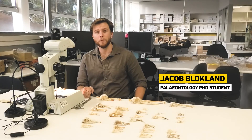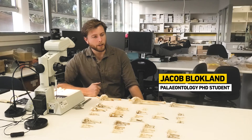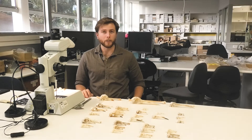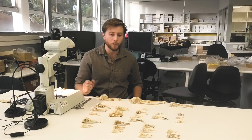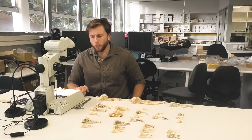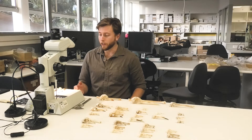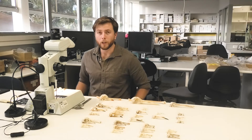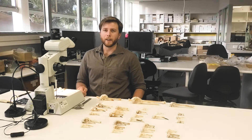Hi everyone, my name is Jacob and I'm a PhD student here at Flinders University in the paleontology group. I'm looking at birds, specifically rails, which are a wetland group — they hang around ponds and streams, and you may have seen some around your home: swamp hens, coots, those types of birds. I've got this foot bone of a bird here that's around 25 million years old from Lake Pinpa in South Australia, about a nine-hour drive from Adelaide.